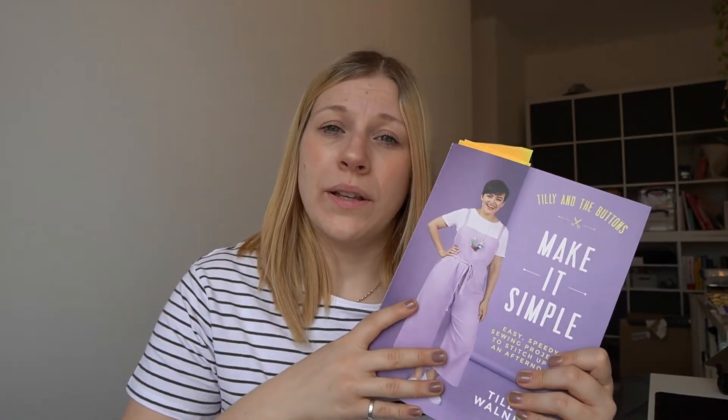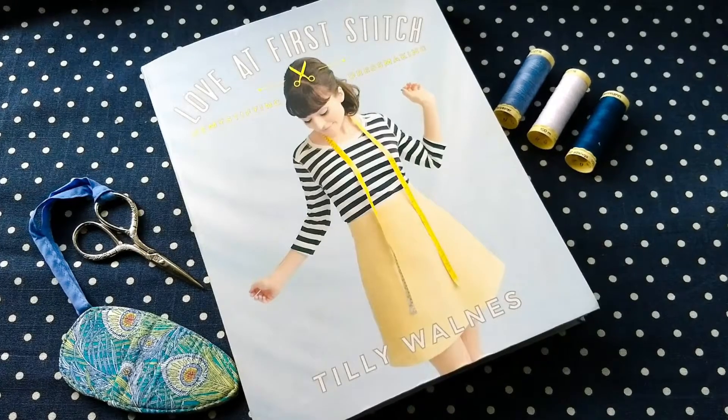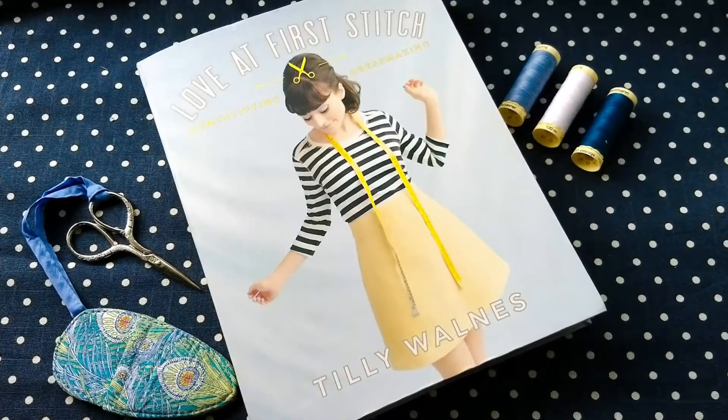Number three is Tilly and the Buttons: Love at First Stitch — she makes another appearance on this list. This was one of her first, if not her very first book, all about being a beginner's guide to sewing. It's packed full of information for those new to sewing and comes with five full-scale sewing patterns. They're very good, easy to follow, not overly complicated, and not overwhelming, which is ideal if you're just starting out.